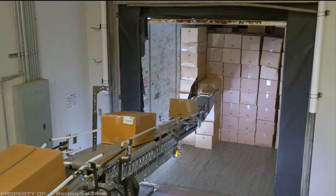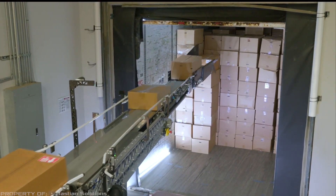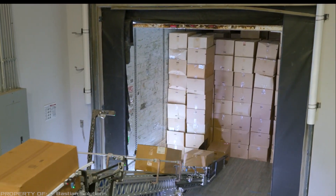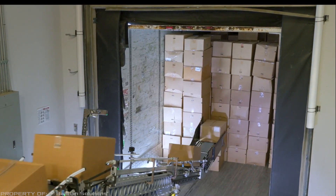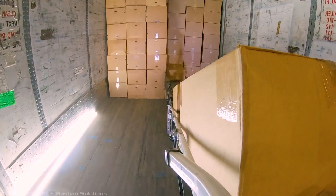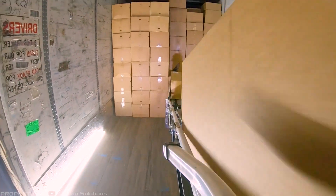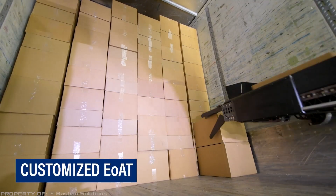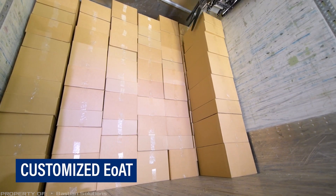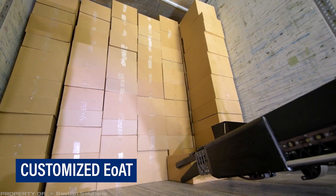The robot is equipped with a special extendable conveyor. With six degrees of freedom, the device efficiently and compactly positions boxes in the trailer. Once inside the trailer, the system transports, lifts, and stacks the boxes without human assistance. This opens up broad possibilities for more efficient utilization of the existing workforce and savings on manual loading services.